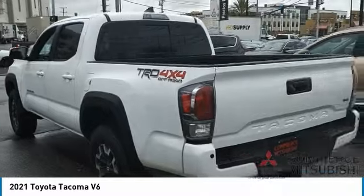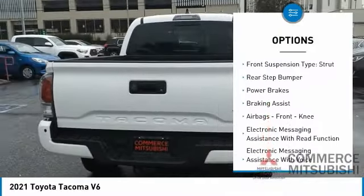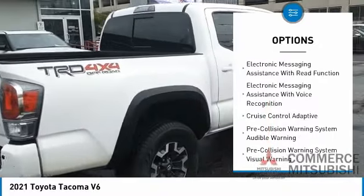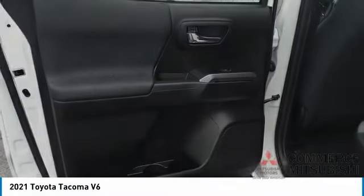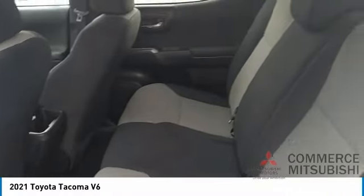Here are some of this vehicle's great options: traction control, stability control, front suspension type — double wishbones and strut — rear step bumper, power brakes, braking assist, airbags, front knee airbag, electronic messaging assistance with read function, and electronic messaging assistance with voice recognition.